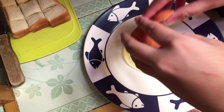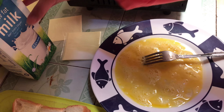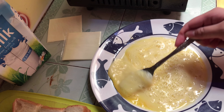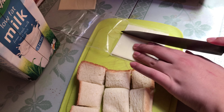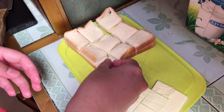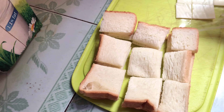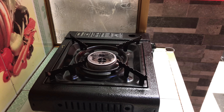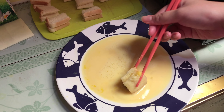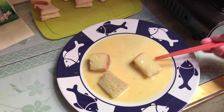Abis itu aku pecahin 1 butir telur, diaduk atau dikocok sampai kayak adonan telur dadar gitu. Baru ditambahin 50 ml susu, abis itu telur dan susunya diaduk lagi. Sekarang aku ambil 1 slice keju dan aku potong jadi 9 bagian kayak rotinya, terus aku masukin satu-satu sebagai isian dari rotinya. Sekarang aku mau panasin dulu pancinya, aku kasih sedikit mentega. Selagi nunggu pancinya panas, roti kecil-kecil tadi aku tuang satu-satu ke adonannya, dibolak-balik gitu.